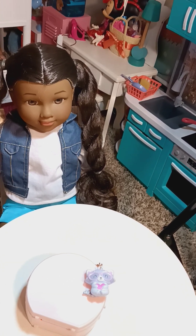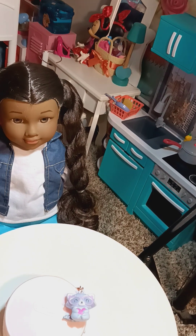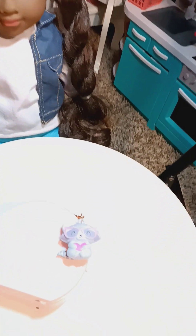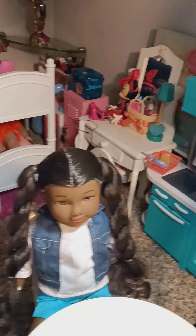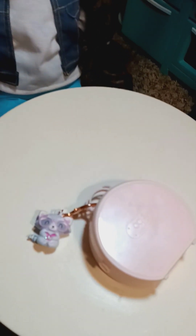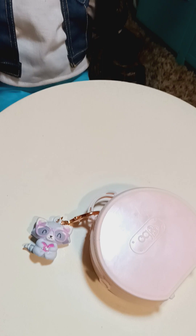...five accessories. So let's go through what's in the luggage. First of all, it says 'OG' on it for Our Generation, and it comes with a little luggage design on it. Let's go ahead and open it up and see what's in there.